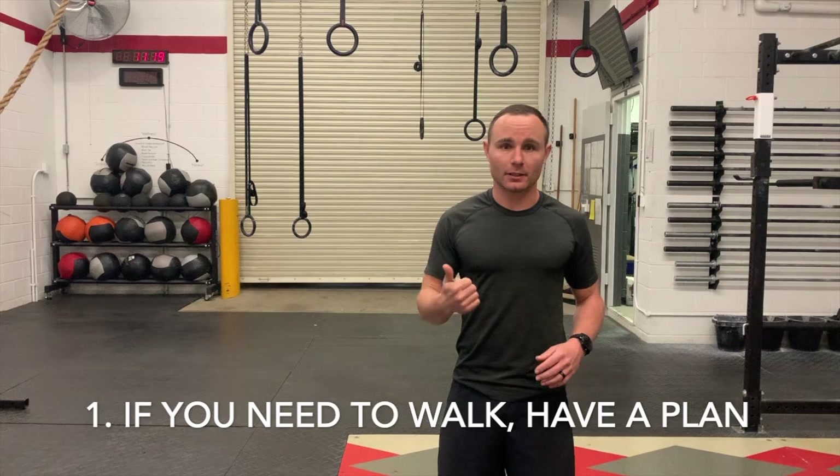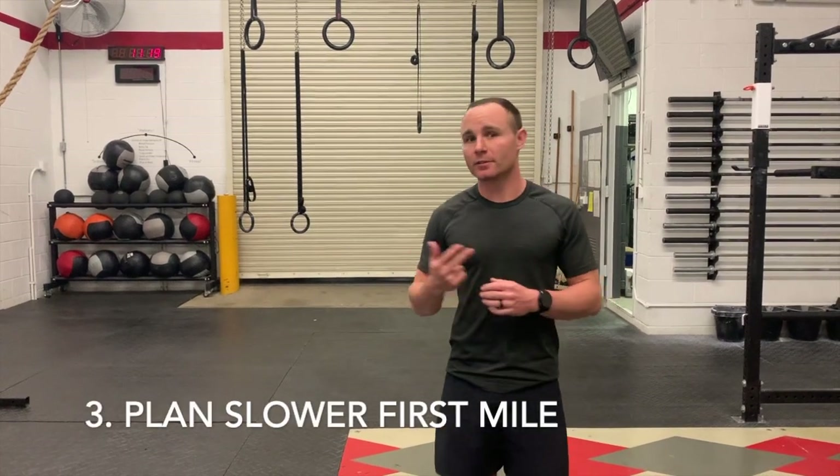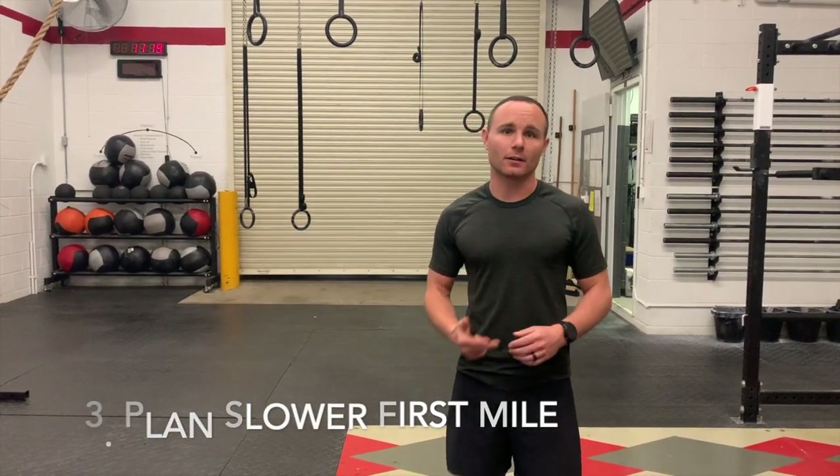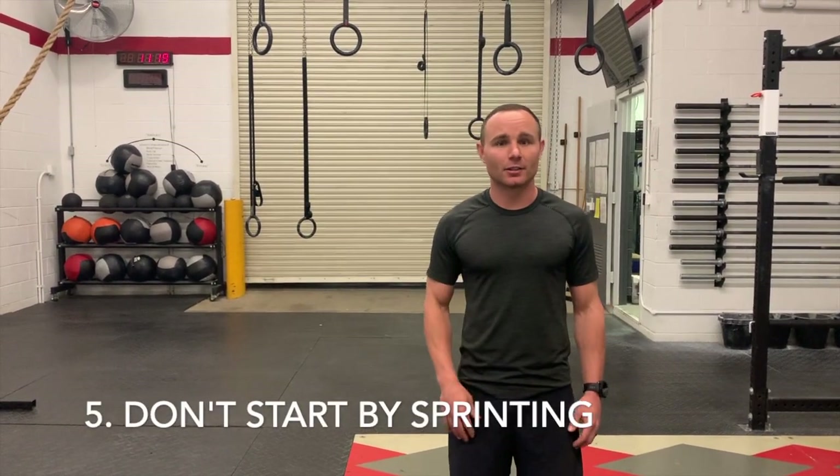So to repeat what we just talked about: one, if you're going to walk, have a plan to walk. Two, make sure you warm up going in. Three, that second mile should be faster than your first mile. Four, make sure you smile when you run. And five, don't be that guy who sprints off the gate. Take these all into account when you're doing your two-mile run, and good luck.